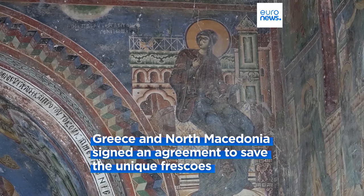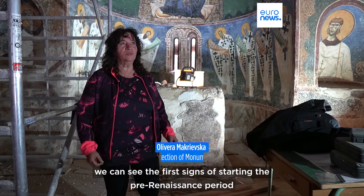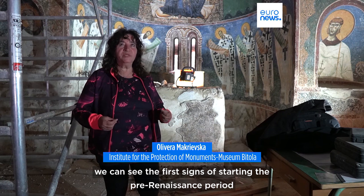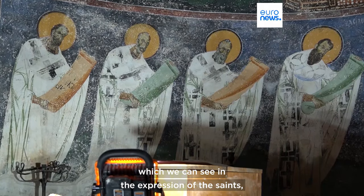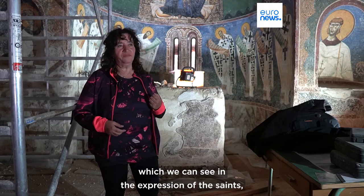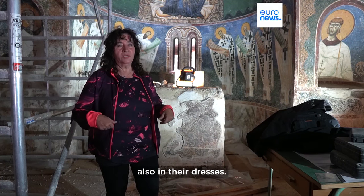Its fresco paintings offer a rare and interesting example of Byzantine art in the region. According to some scientists, we can see the first, maybe first signs of starting the pre-Renaissance period, which we can see in the expression of the representing of the saints, also in their dresses.